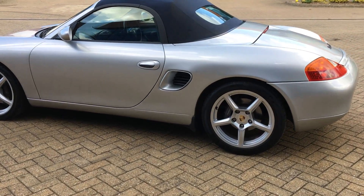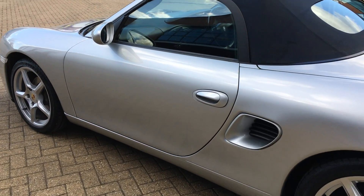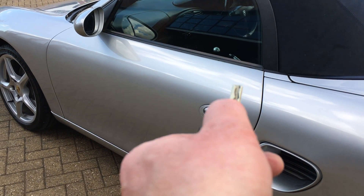Now there are quite a lot of these cars available and they fall into two types — ones that have been loved, such as this, and ones that haven't.